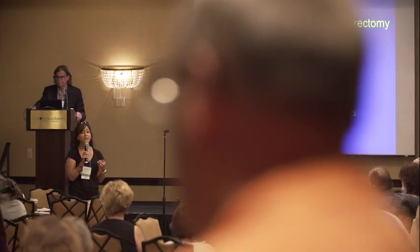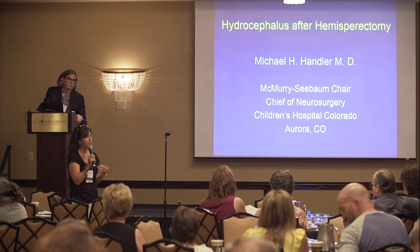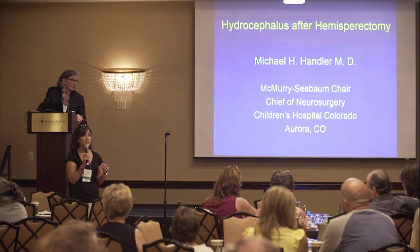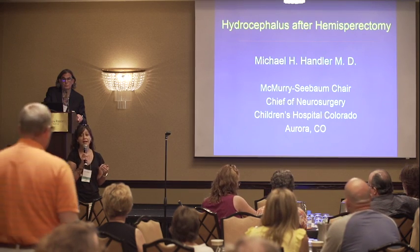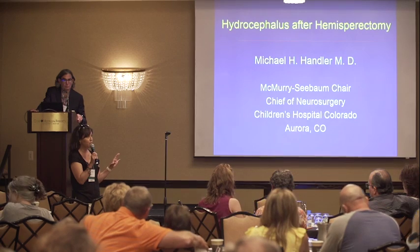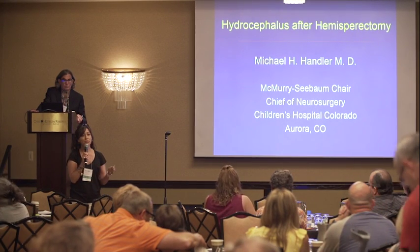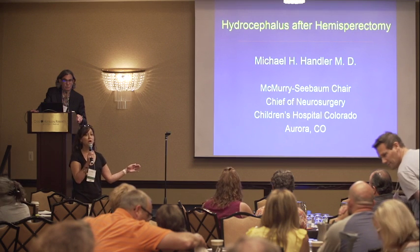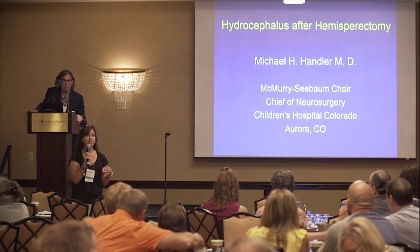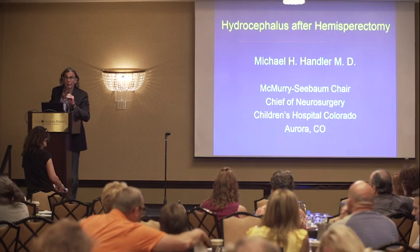That is extremely personal to me as a parent, as well as as an active member of all the various groups on social media. The incidence of hydrocephalus is relatively high after hemispherectomy. We have prepared an infographic for you which is included in your materials, which is what we're going to start doing with every large published study post-hemispherectomy. I've asked Dr. Handler to talk about this issue. Good morning. It's great to have everybody here.